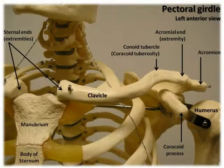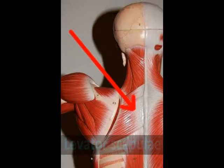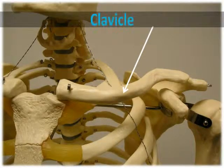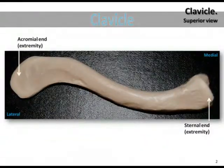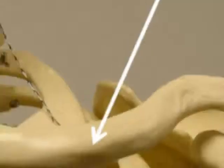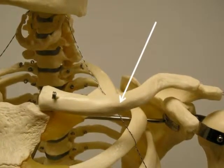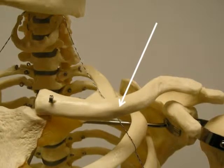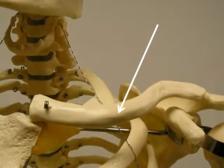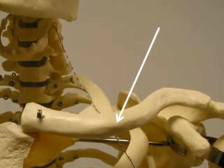The bones of the pectoral girdle are held in place and stabilized by muscles, such as the levator scapulae and rhomboids, that have attachments with the vertebral column. Now let's examine the clavicle. The clavicle is a small, narrow bone that has a pronounced S-curve. It sits horizontally across the anterior thorax, just superior to the first rib. You can easily palpate the clavicle because it's found just under the skin, and it helps transmit force from the arm to the trunk.